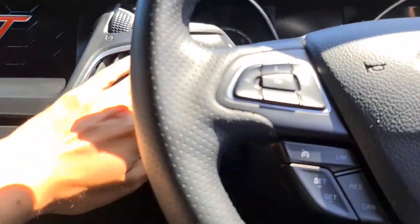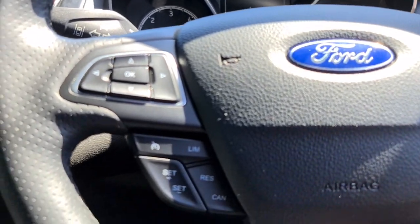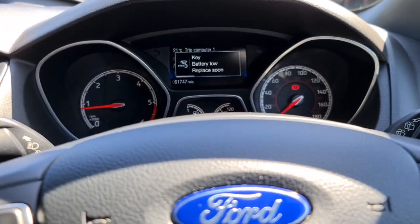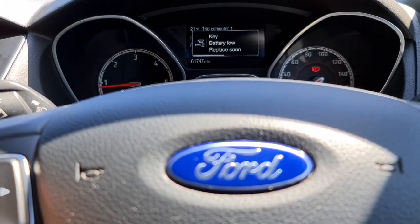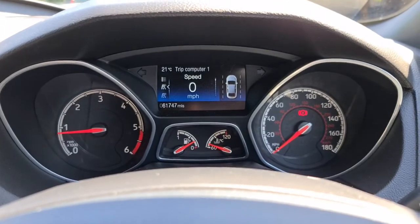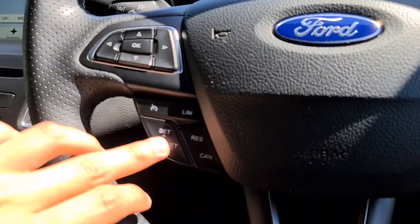The vehicle does start up free of any warning lights whatsoever. As long as the key's in the car, it'll start up — we'll replace the key battery soon anyway, so that won't be an issue for you. Just over 61,700 miles, free of any warning lights whatsoever. You have a multifunction steering wheel with your speed limiter, cruise control, and auto lights just underneath.